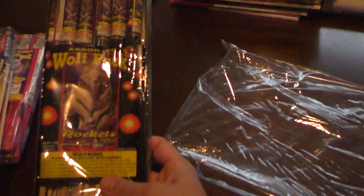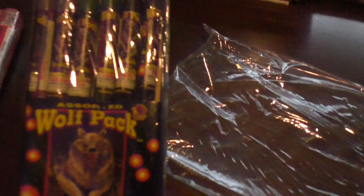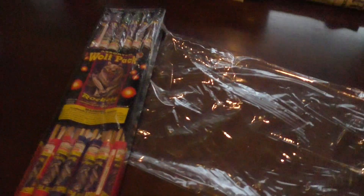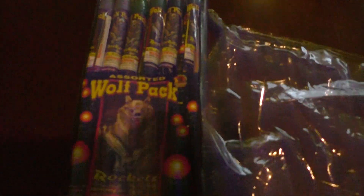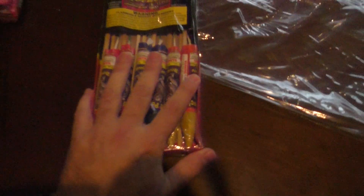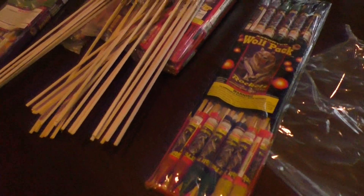Six on that side and six on that side. And last, we have Assorted Wolf Pack rockets — these are two ounces. Six there and six there. So that was the Jumbo Rocket Assortment by Phantom Fireworks.